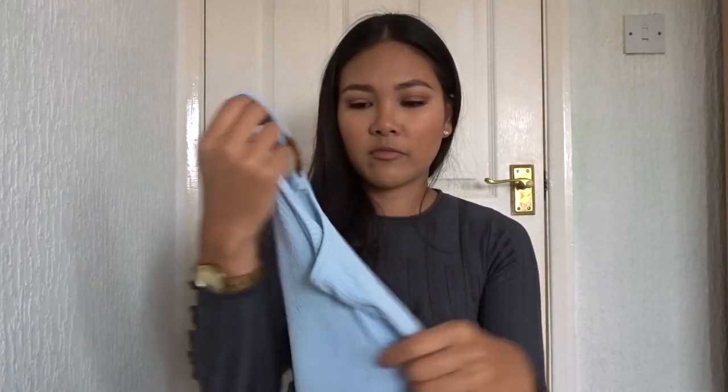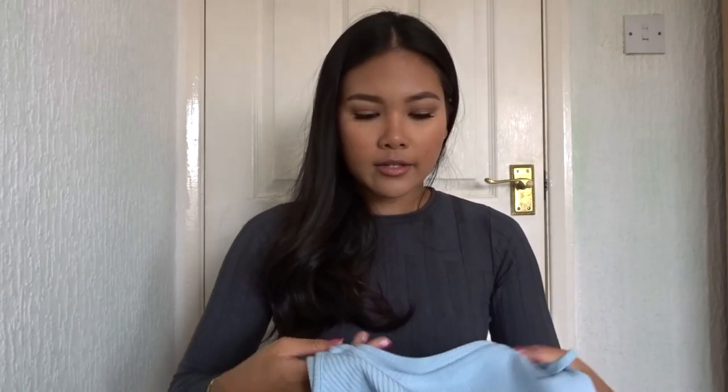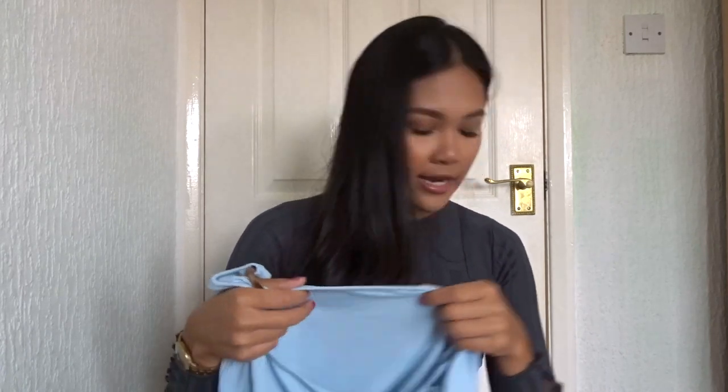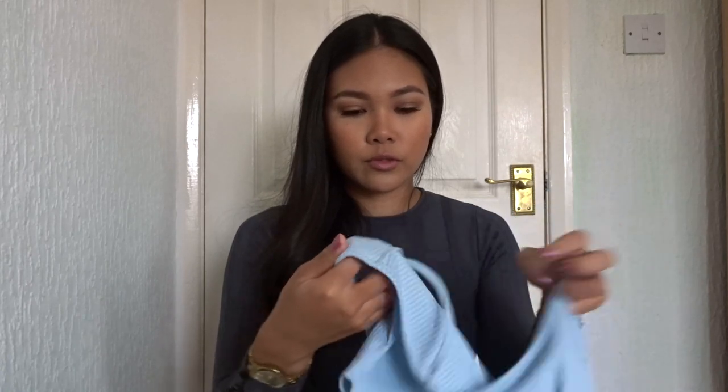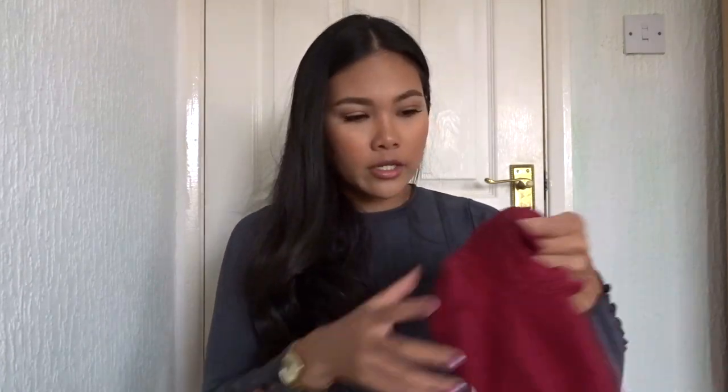I think it would look really cute with a pair of jeans and you can just dress it up or dress it down. The material isn't as thick as the gray crop top or the navy one but it's definitely still good — it feels like a good material.